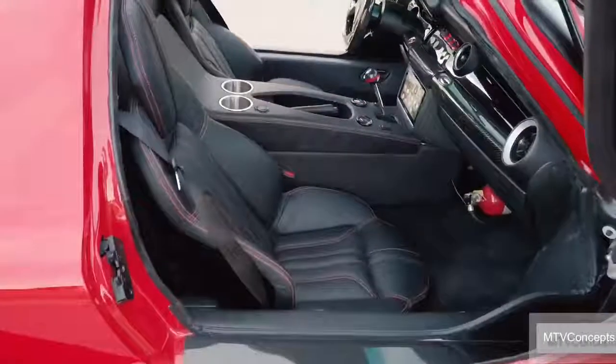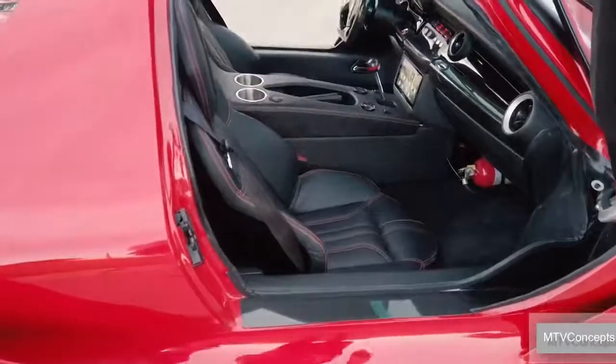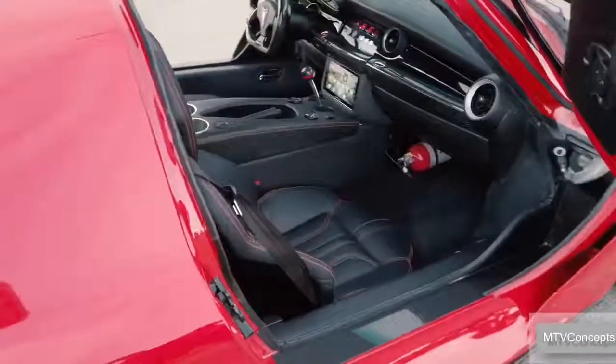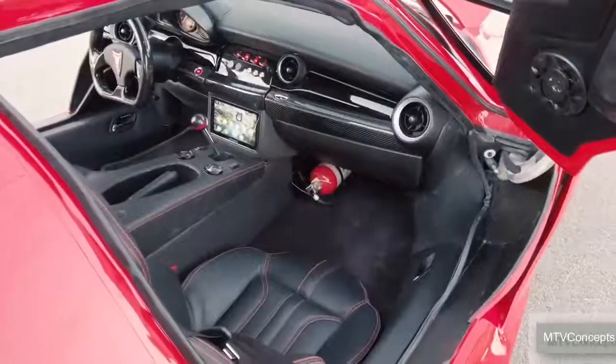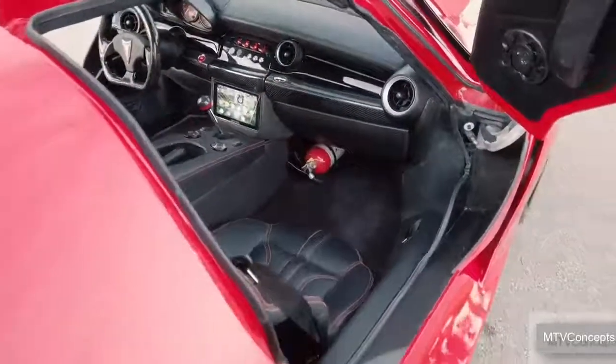Italian leather, very finely stitched seats, carbon fiber dashboard, the steering wheel, shift knob, all custom gauges. Ice cold air conditioning — a necessity in Florida, of course. Power windows.